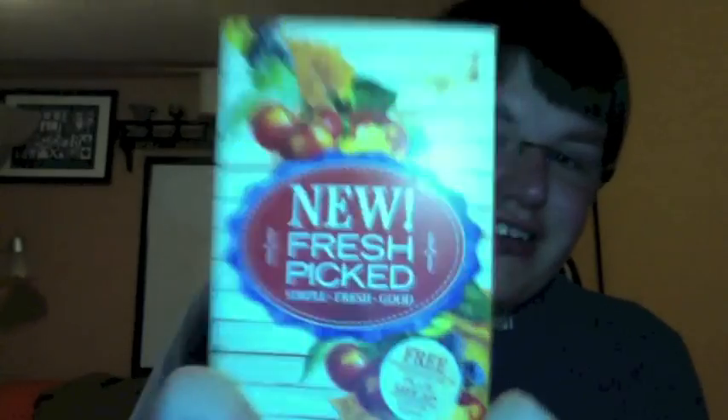Hey guys, it's me, Drew, and I'm here to do the Fresh Picked Collection, brand new for fall, at Bath & Body Works.